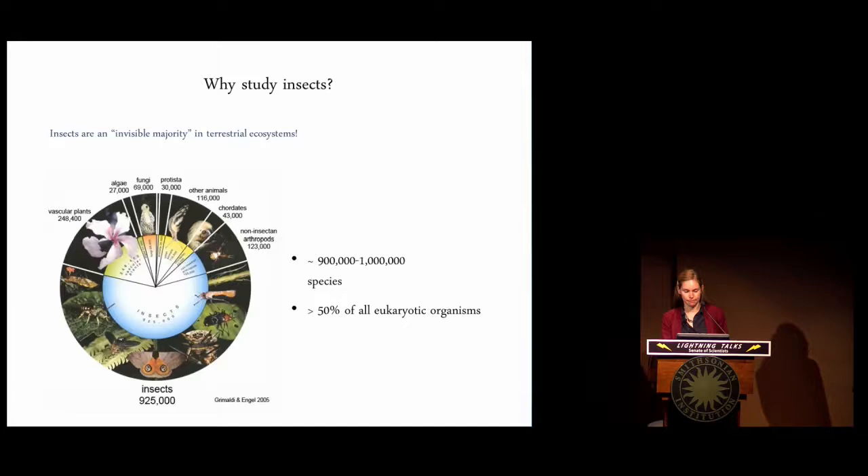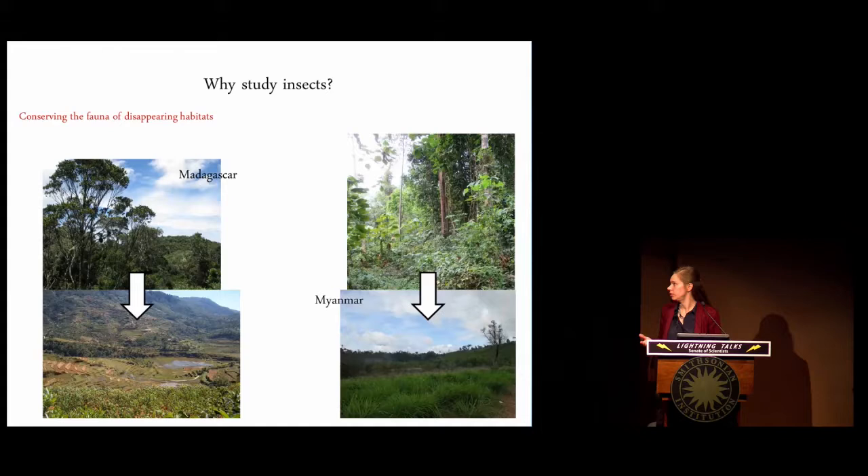Unfortunately, a lot of this unknown diversity is already disappearing, mainly through habitat destruction, such as in countries I recently worked in — Madagascar and Myanmar. As many people in this room would agree, I see it as part of my mission to preserve this unknown biodiversity before it is lost.